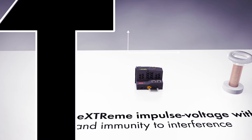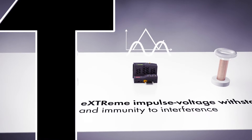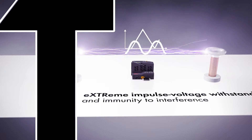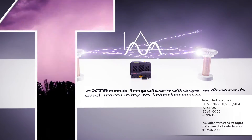The WAGO I.O.System 750 XTR provides higher insulation withstand up to 5 kilovolt impulse voltage, lower EMC emission of interference, and higher insensitivity against EMC interference. This guarantees successful communication.